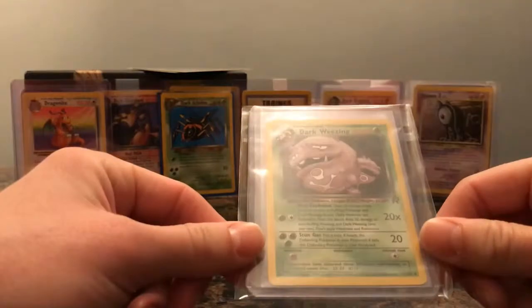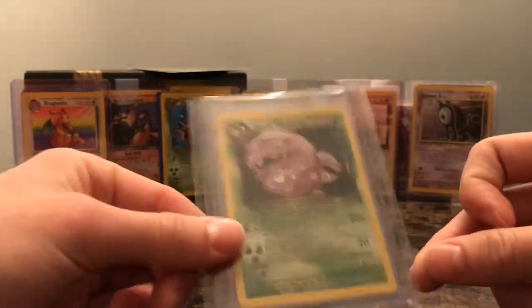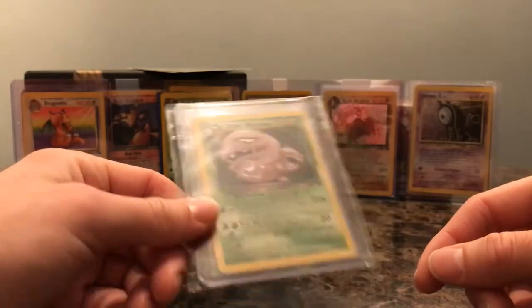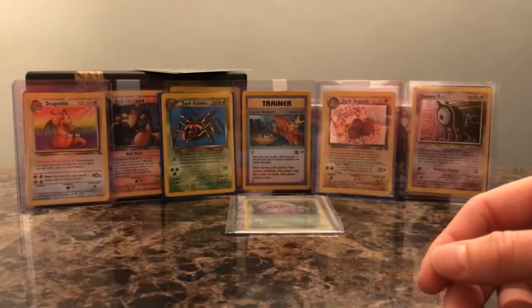We have a Non-Holo Dark Weezing — another not-very-exciting card. No one really likes Dark Weezing and I'm not gonna lie, I don't really like it either. But like I just said with the Dragonite, you need it in your set. It was like a dollar card.